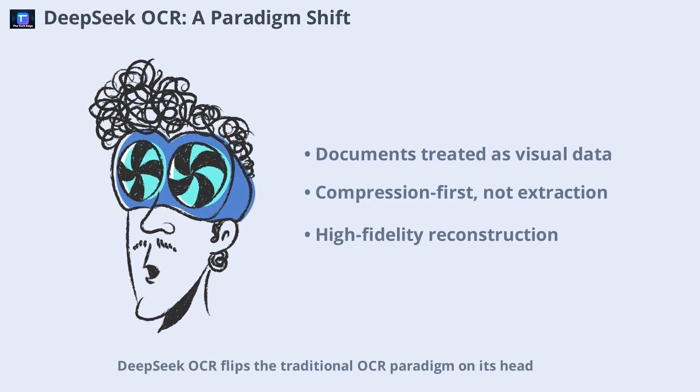DeepSeek OCR flips the traditional OCR paradigm on its head. Instead of treating documents as mere text to be extracted, it views them as visual data, compressing them like images and reconstructing them with transformer-level accuracy. The core idea is radical yet simple: encode every table, heading, paragraph, and form field into dense visual features, preserving layout, semantics, fonts, and hierarchy. This vision-based embedding allows DeepSeek OCR to compress a complex document into just 100–200 vision tokens, then reconstruct the entire document with over 97% fidelity, including structure and formatting.